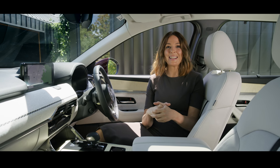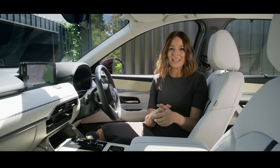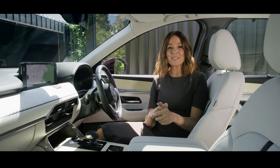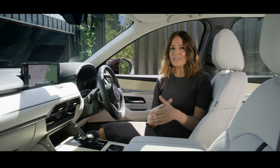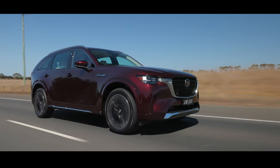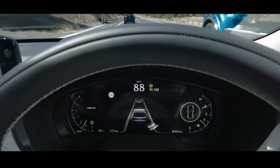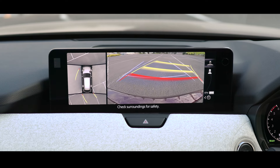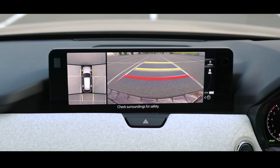Safety is paramount in a large family SUV, and the CX-90 has you covered. Equipped with Mazda's i-Active Sense suite of safety technologies, it ensures a high level of safety for all passengers. Advanced features like autonomous emergency braking, blind spot monitoring and a 360-degree view monitor act like an extra watchful eye on the road and your surroundings.